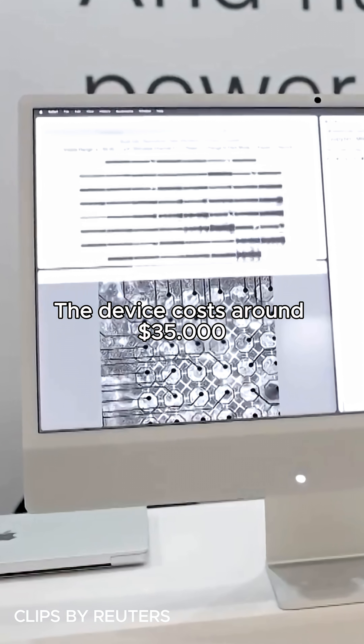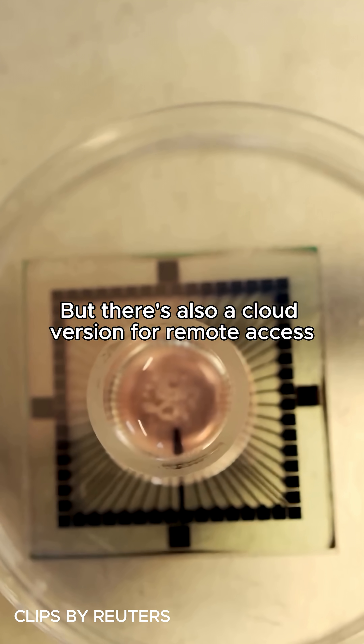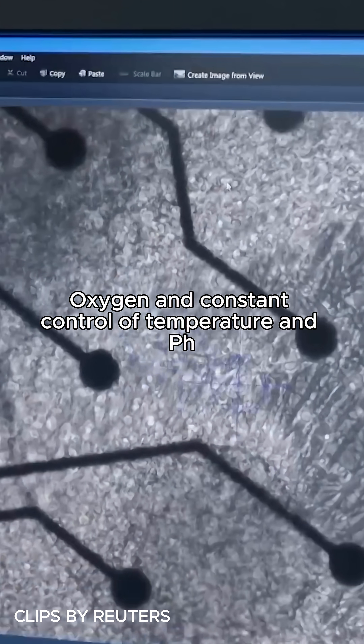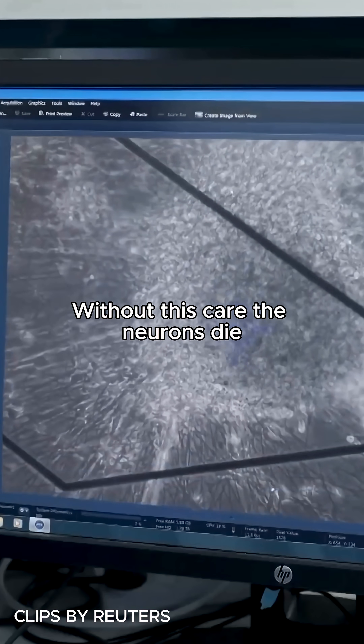The device costs around $35,000, but there's also a cloud version for remote access. To keep it alive, it needs pumps, nutrients, oxygen, and constant control of temperature and pH. Without this care, the neurons die.